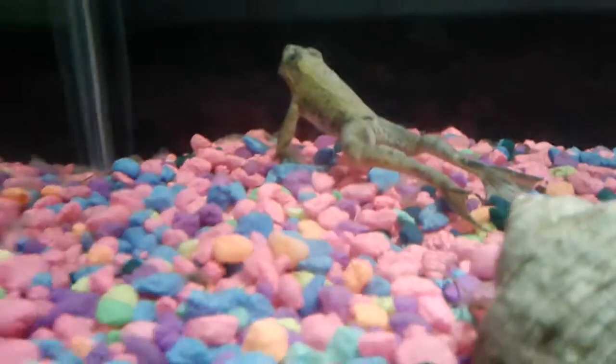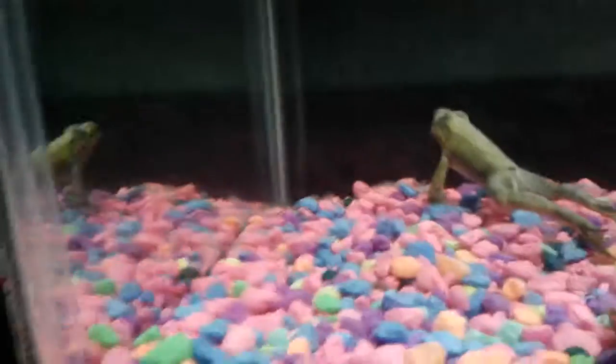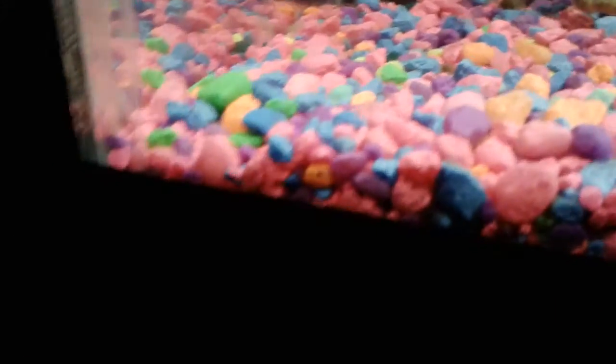I'm planning on getting a dun scorpion or a desert hairy. Now we actually have to go in here — in here we have my bullfrog. It looks like he's dead, but I haven't gotten a chance to move him outside yet, so yeah, that's my bullfrog.